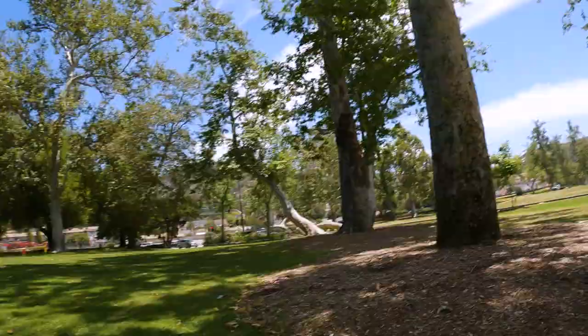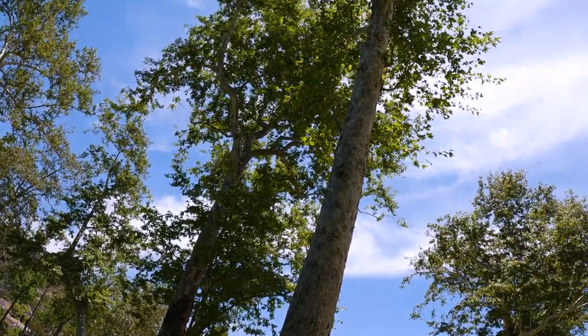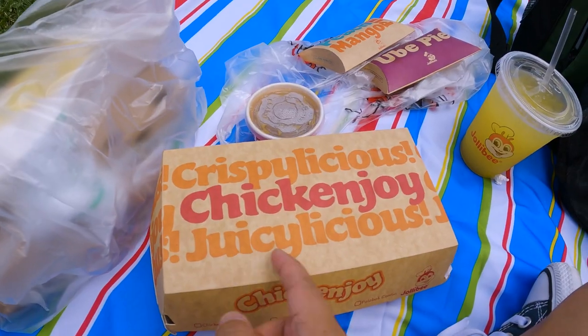Alright, we made it to the park. It's nice and breezy out today, got a nice little shaded spot under this tree right here. Looks nice. Let us dig in. So I went to the one place I like to get fried chicken from, which is Jollibee. If you're familiar with Philippine cuisine, you've probably known this — they're most famous for their fried chicken and spaghetti.